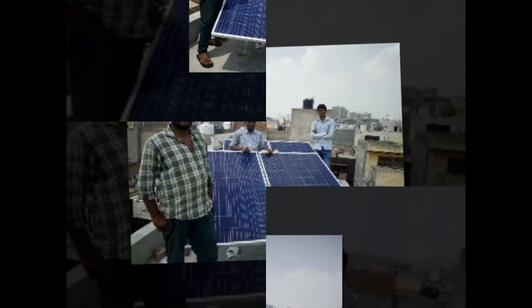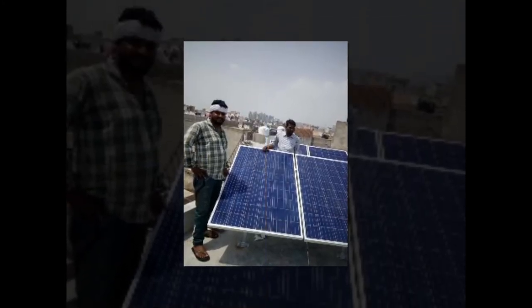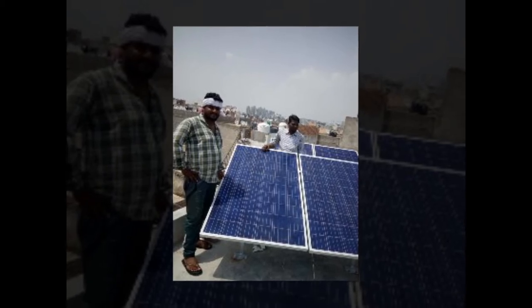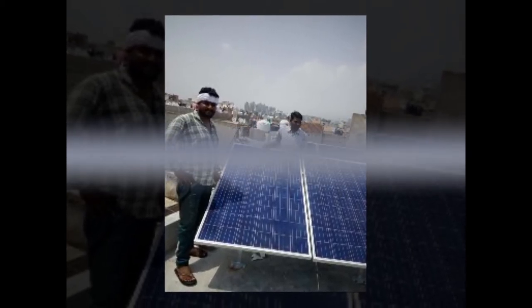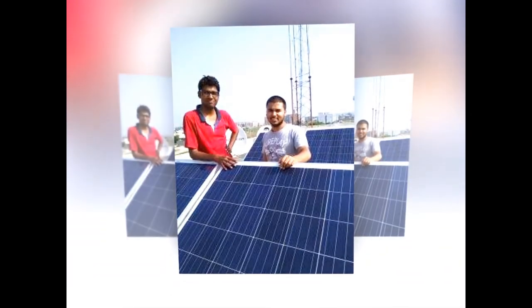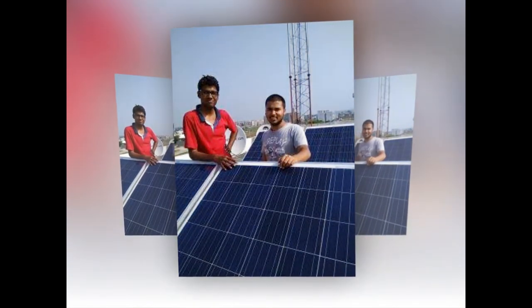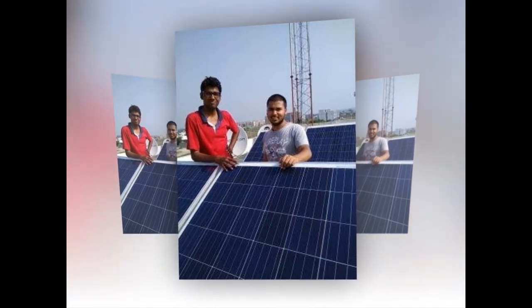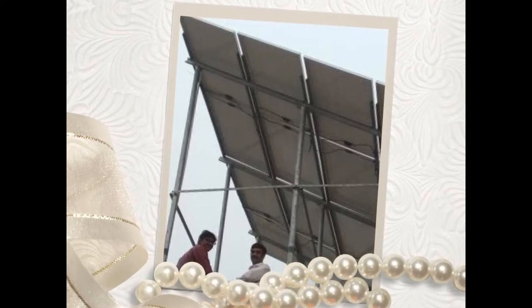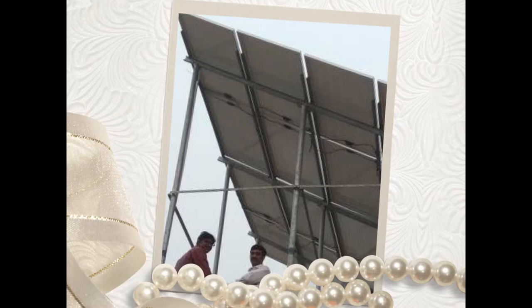Where can I purchase solar panels or get assistance for installation in Pernipat? Before raising any question concerning charges of solar panels, you must be doubly positive about what sort of solar power plant you need to install. There are varied kinds of solar power plants: on-grid rooftop solar power plants, hybrid rooftop solar power plants, and off-grid rooftop solar power plants. We need to understand the distinction between these three.